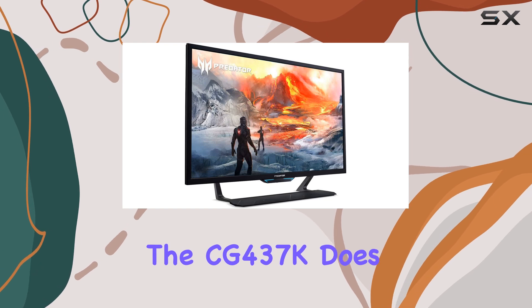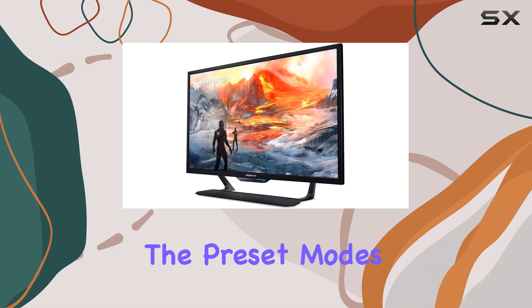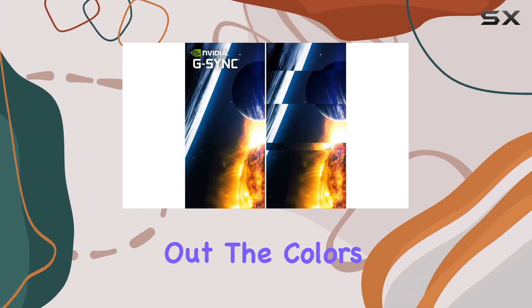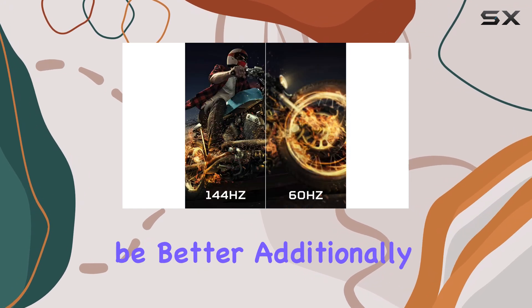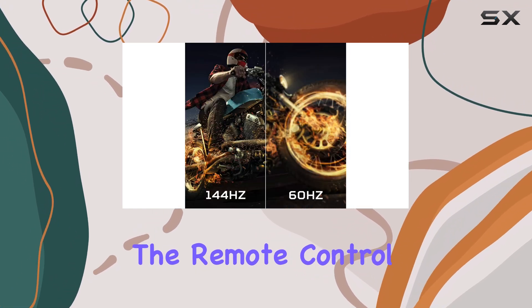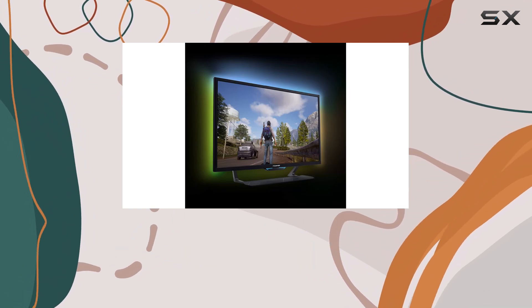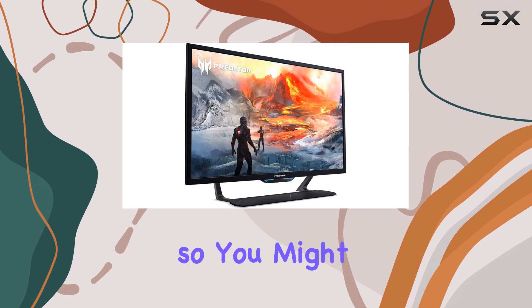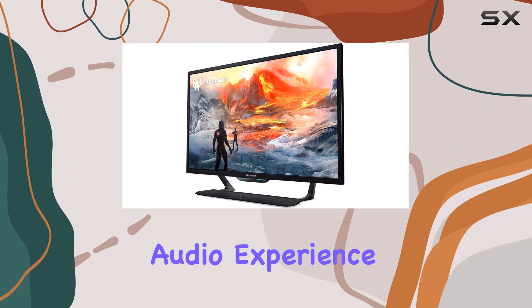However, the CG437K does come with a few compromises. The preset modes tend to make the image look dark and washed out. The colors aren't as vibrant or accurate as you'd hope for, and the brightness could be better. Additionally, the remote control feels laggy and unresponsive, which can be frustrating when trying to quickly adjust settings. The built-in speakers are just average, so you might want to consider investing in a separate sound system for a more immersive audio experience.